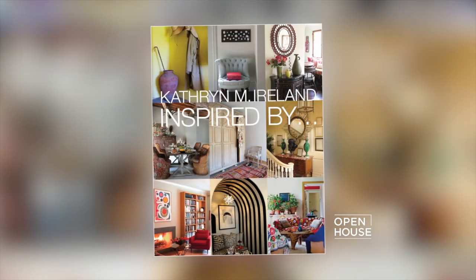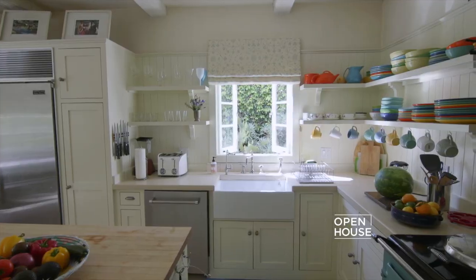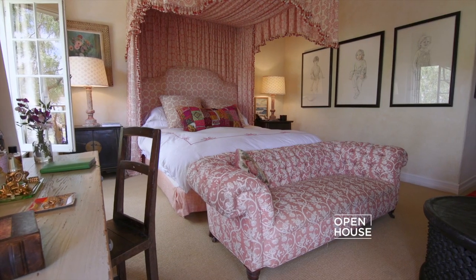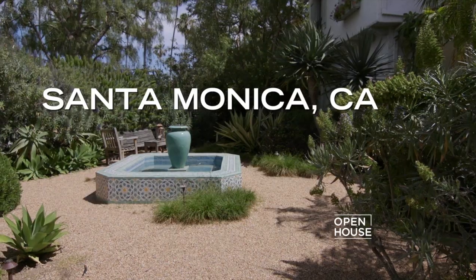Next, we're checking in with famed interior designer Catherine Ireland. In her latest book, Inspired By, she shows journeys she has taken around the world and the places and people that inspire her creativity. Catherine Ireland has designed everything from hotels to houses for the Hollywood elite. Now Catherine invites us into her own Santa Monica home. Let's join her for a tour.